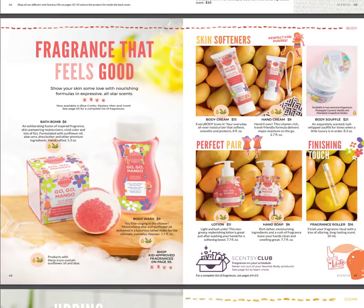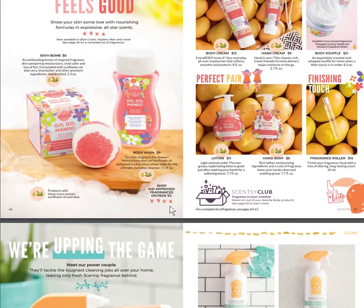Fragrance that feels good — this is our body line. We have the bath bomb in GoGo Mango, body wash in GoGo Mango — that's my absolute favorite scent and I'm so excited they're creating a whole line for it. Now we can get GoGo Mango in lotion, soap, fragrance rollers, body creams, hand creams, and body soufflés. Those bath bombs are the bomb.com. Anything consumable can be added to your Scentsy Club subscription.